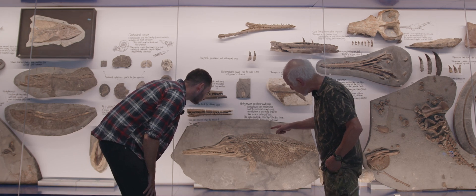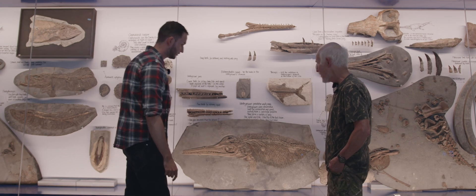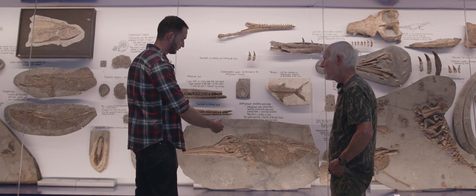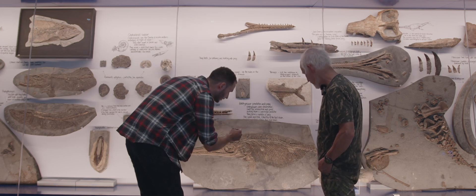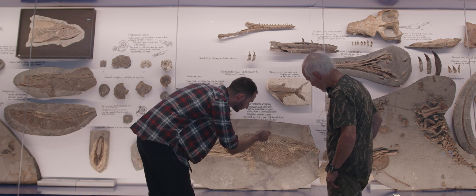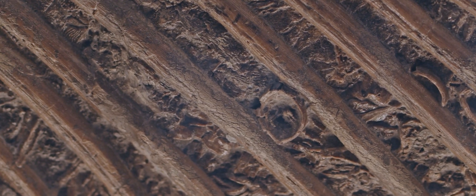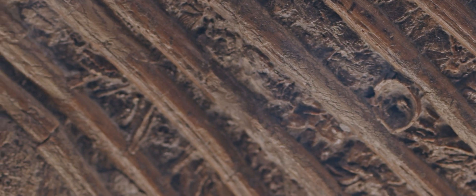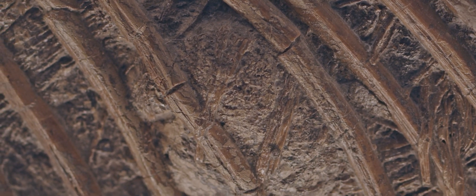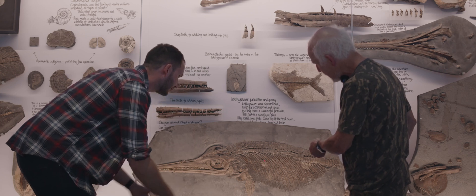We've got evidence of tentacles of belemnotheutis with the squid hooks inside the gut — that's preserved inside as well. You've got to look really close. When you examine this specimen, you can easily pick out all of the vertebrae from the fish, lots of the ribs and other bones, and there's plenty of scales as well. There are also these belemnotheutis hooks, and you can just see bits of the tentacle with them, fragmented. There's an exceptional amount of food in that stomach cavity — it looks like it's about to explode.